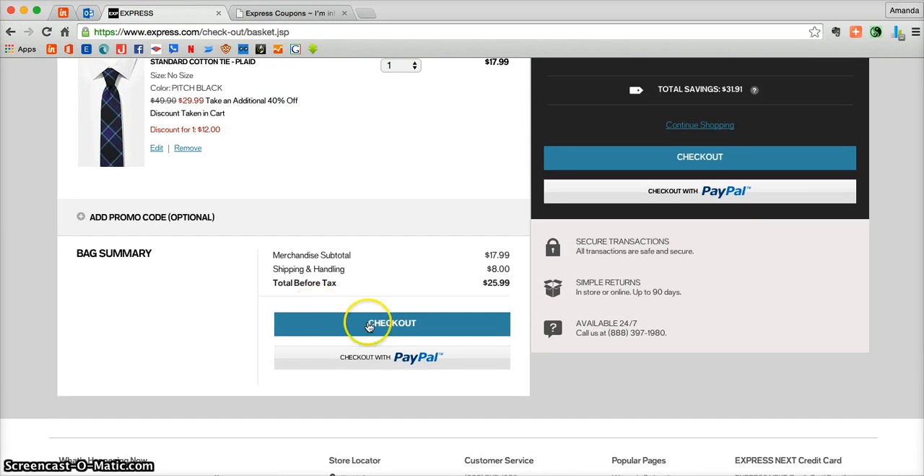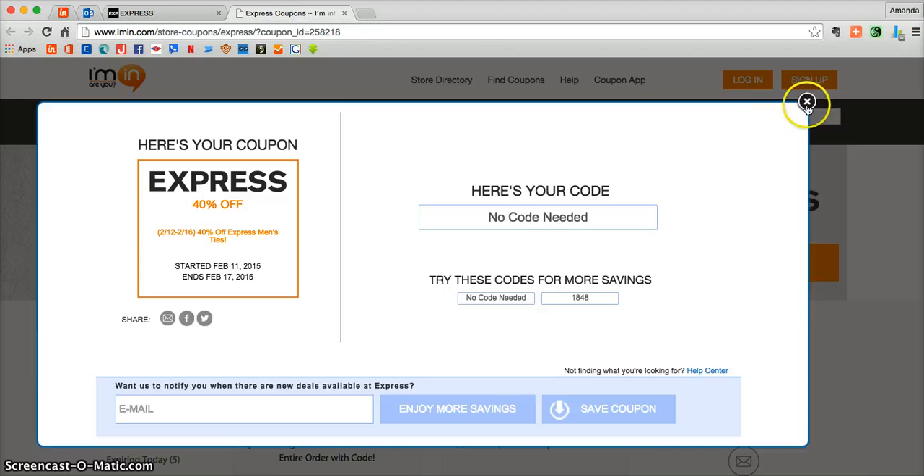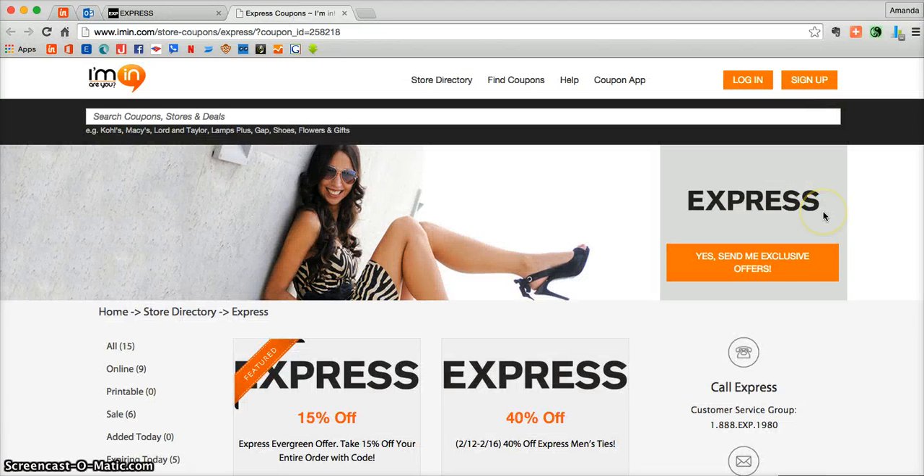Now once you're ready to fully check out, just scroll down to where it says Check Out, or you can even use your PayPal to pay. Don't forget you can get exclusive offers directly from Express.com into your inbox — all you need to do is click on the big orange button at Imen.com. Thank you and enjoy.